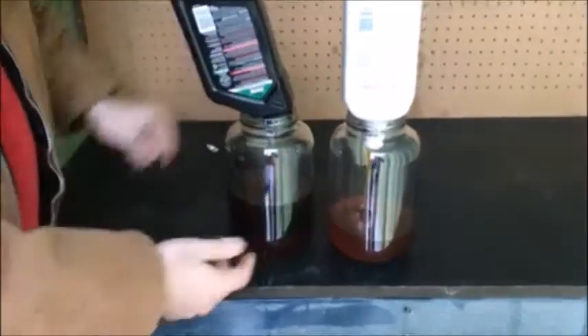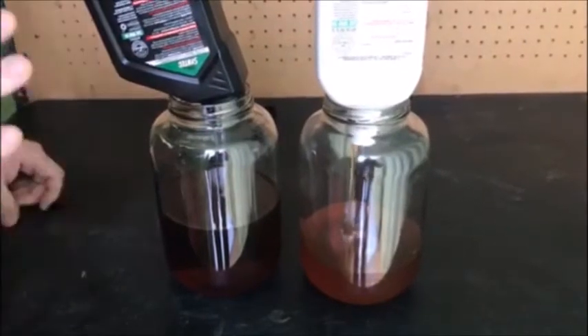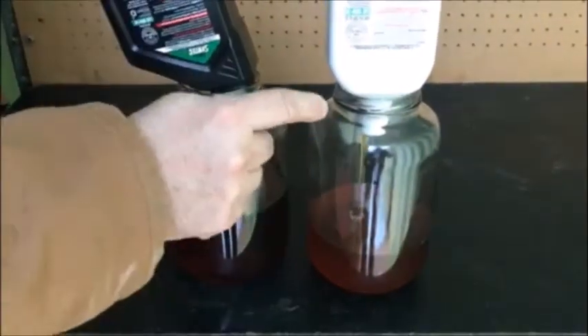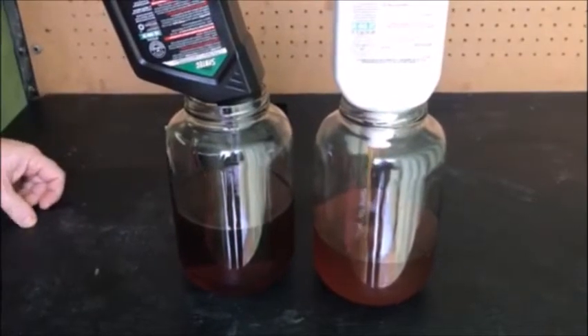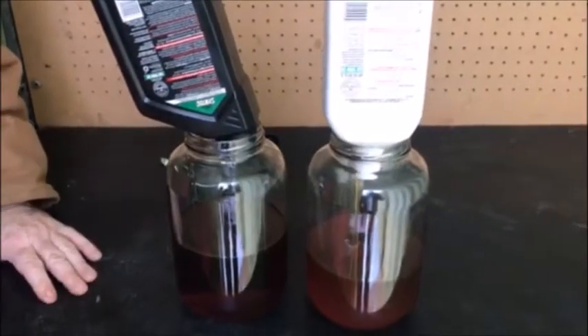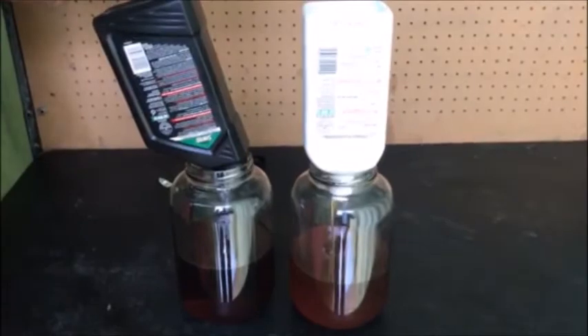So this thing basically emptied out quick. This thing is still going. That is why I choose synthetic over conventional — and that's not the only reason, but that should be one of your biggest reasons right there. I don't know how many seconds we've been into this and it's still chugging away, so it's got a ways to go. Take this for what you want — pick the oil you want, but this is why I choose synthetic over conventional.